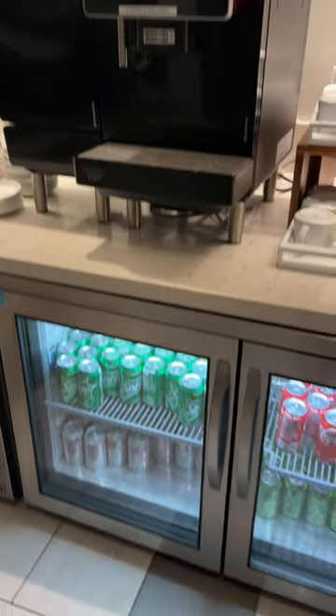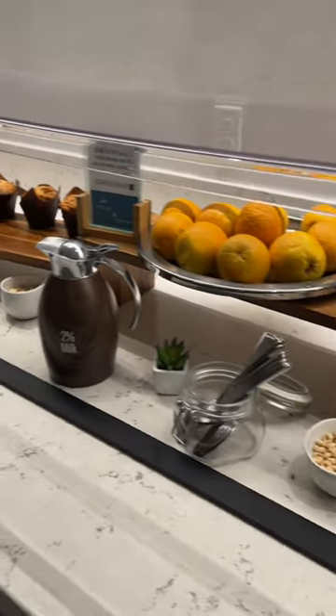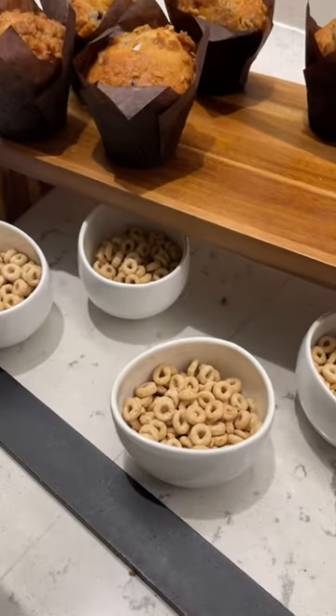They had a standard coffee, drinks, and tea section. And then they had some muffins, oranges, and these little bowls of cereal. I thought this was kind of funny — two juices and water.